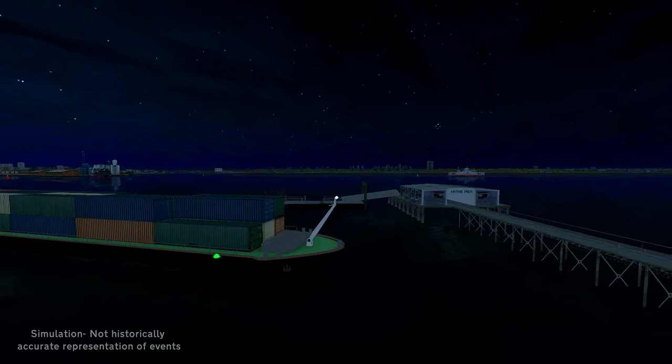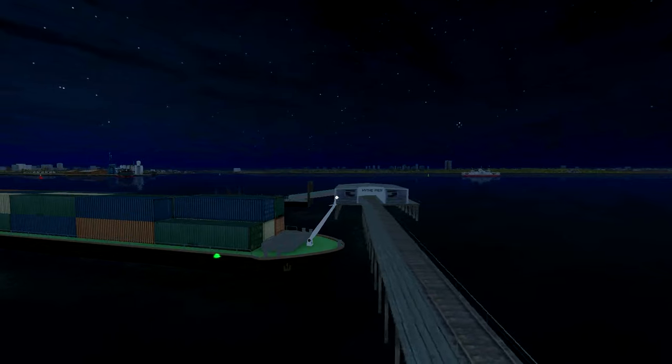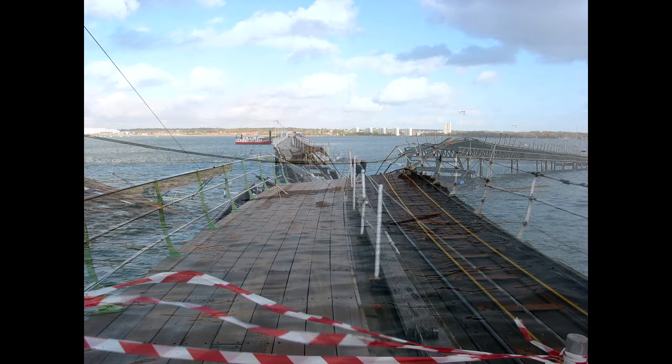He crashed the Redford into the historic pier, slicing the structure in two. The entire pier rocked as a 45-metre section of the promenade crashed down into the sea below.